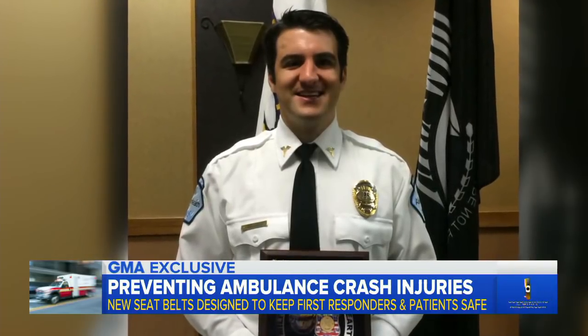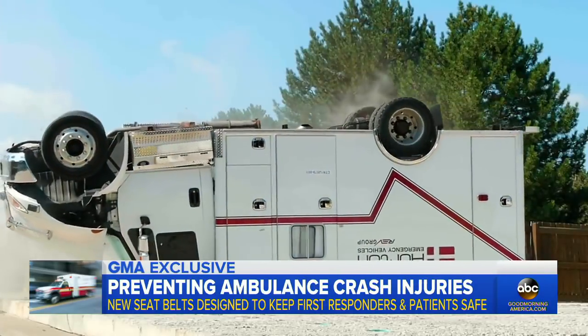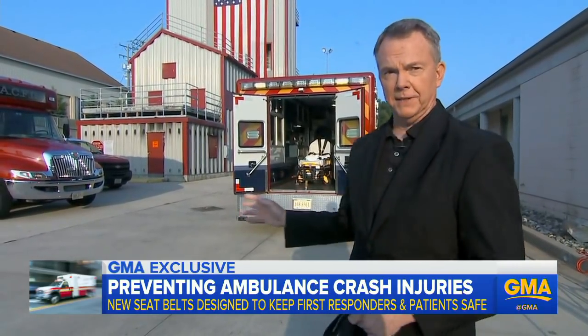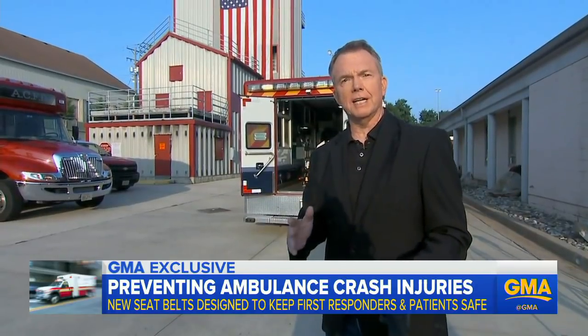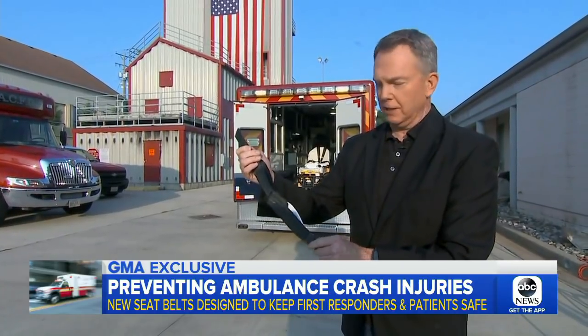For Brian Nagel, now a safety advocate, putting these seatbelts in ambulances is a step in the right direction. "We can't save patients if we're not safe ourselves." Nagel suffered severe head injuries and is no longer working in the back of an ambulance. The laws across states vary as to whether EMTs and paramedics are required to have these belts on, but this new technology could help and make it a little bit easier.